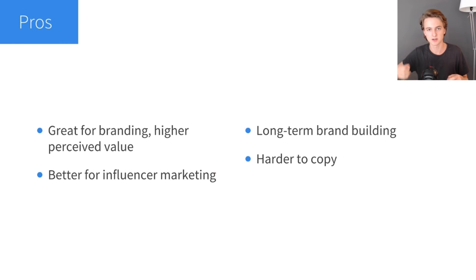I want to quickly touch on the pros and cons of private labeling. Number one is that it's great for branding and gives you a higher perceived value. Having your logo definitely solidifies your brand and gives it higher perceived value. What has a higher perceived value to you — the USB blender from AliExpress, or the one from Blendjet with their logo on it? Even though it's probably a very similar product, the Blendjet one seems worth a lot more because they built a great brand around it.